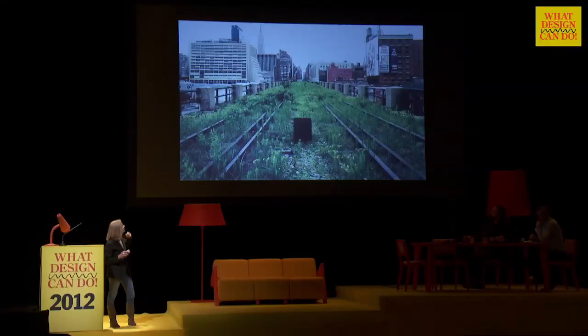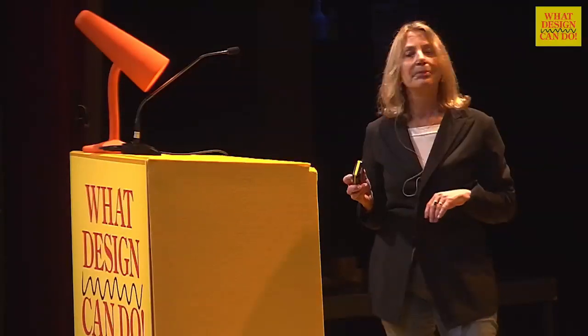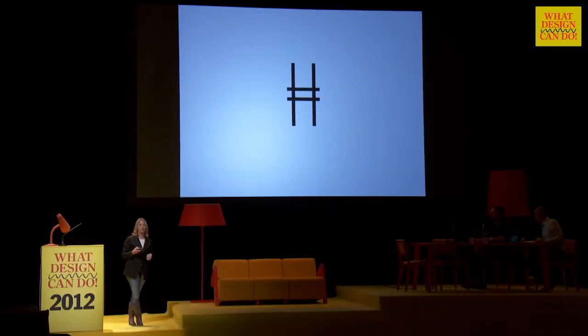What was even more amazing about it is when you walked along it, you had these spectacular views of New York City from the second floor. And I have to say, I totally fell in love with it. So I gave him a logo — I gave him a train track that was an H. I did it very quickly, and I felt it was absolutely right for the High Line.